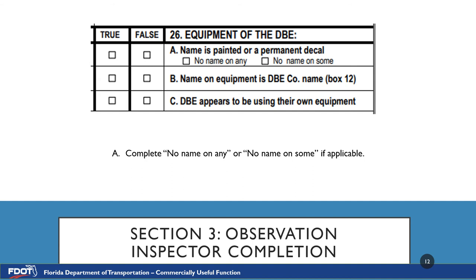Number 26, equipment of the DBE: true or false, name is painted or a permanent decal. If the answer is false, please be sure to check either no name on any or no name on some. Number 26B, name on equipment is the DBE company's name — this references box 12, which is number 12 in section 2 of the form listing the DBE company's name. Number 26C, DBE appears to be using their own equipment. For any false answers, please be sure to write any comments for clarification in number 27.